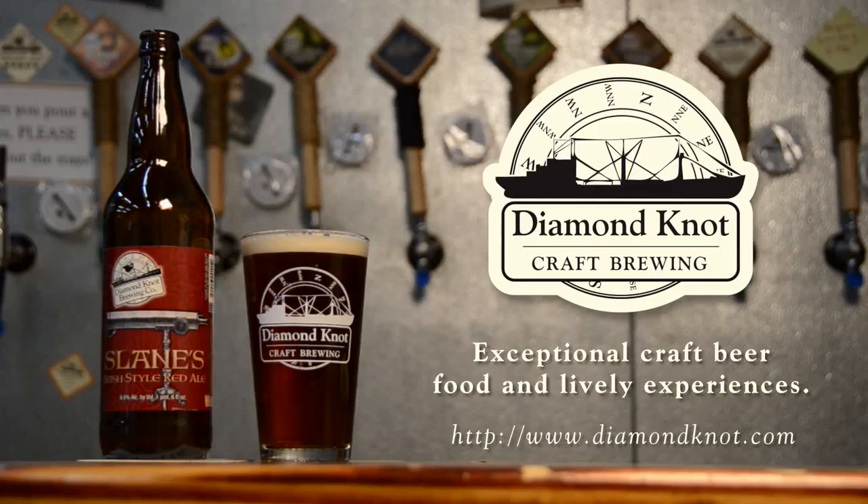Our Spring Seasonal is Slane's Irish Style Red. It's a red ale that we use a whole lot of crystal malt in. The name Slane's actually comes from one of our founder's grandfathers, whose surname was Slane, and he was actually a brewer back in the day, so Brian gave the namesake to that beer.